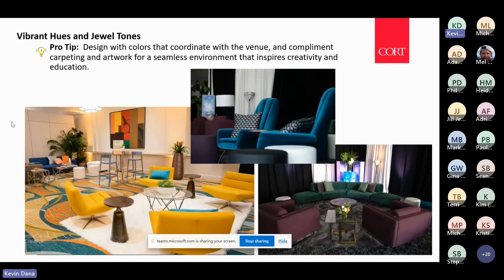Rather than playing against those carpets, you can use them as a way to reinforce that design. I really love that image.